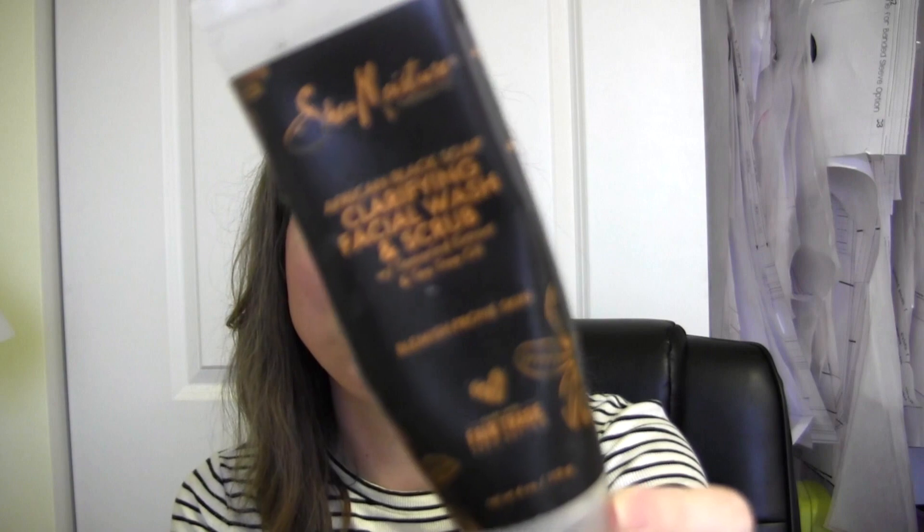We're going to start with some skincare. This I have been slowly working through — it's from Shea Moisture. I'm a huge fan of their products. This is the African Black Soap Clarifying Facial Wash and Scrub. I don't use it every day but it's a nice gentle scrub and it works. It almost smells like a chocolate vanilla — it's one of those products you open in the shower and it's just wonderful. A lot of Shea Moisture things smell really good, and this is just a nice gentle scrub.